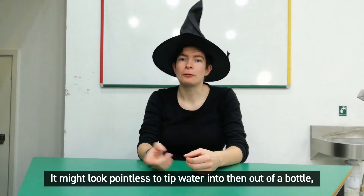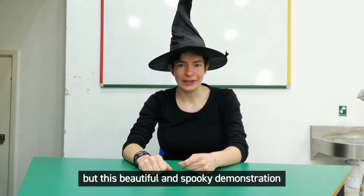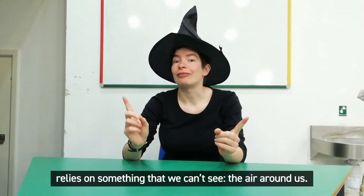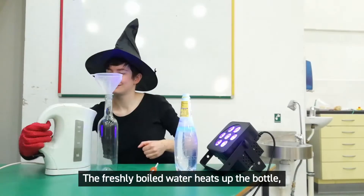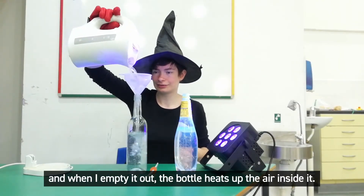It might look pointless to tip water into then out of the bottle, but this beautiful and spooky demonstration relies on the air around us. The freshly boiled water heats up the bottle, and when I empty it out, the bottle heats up the air inside it.